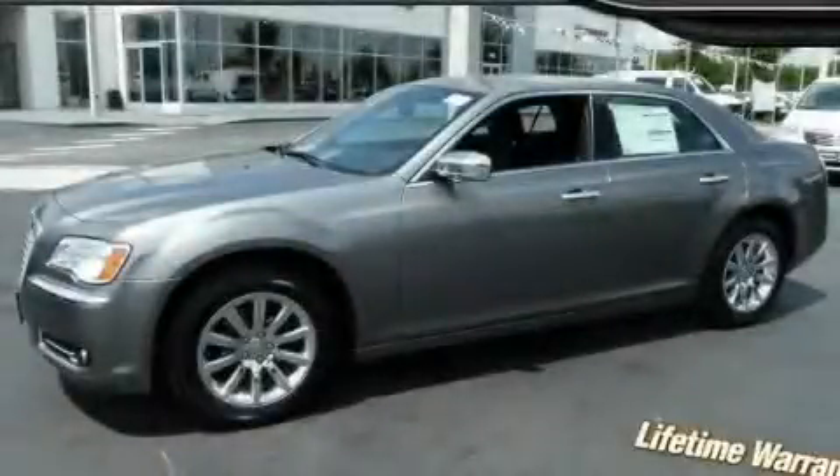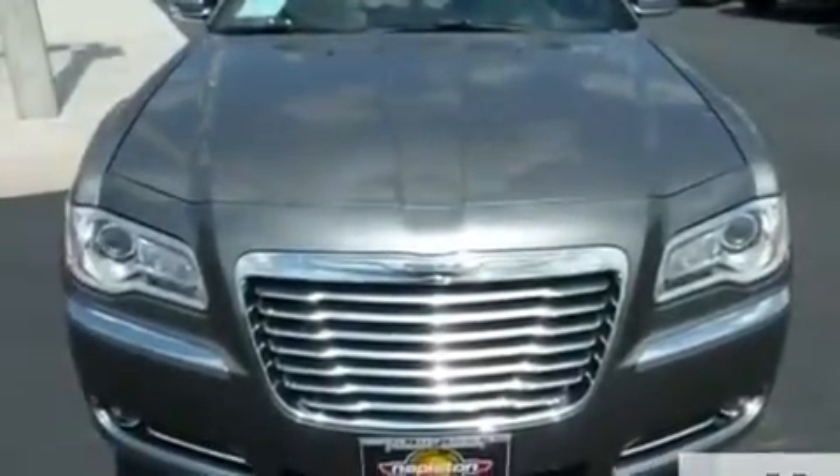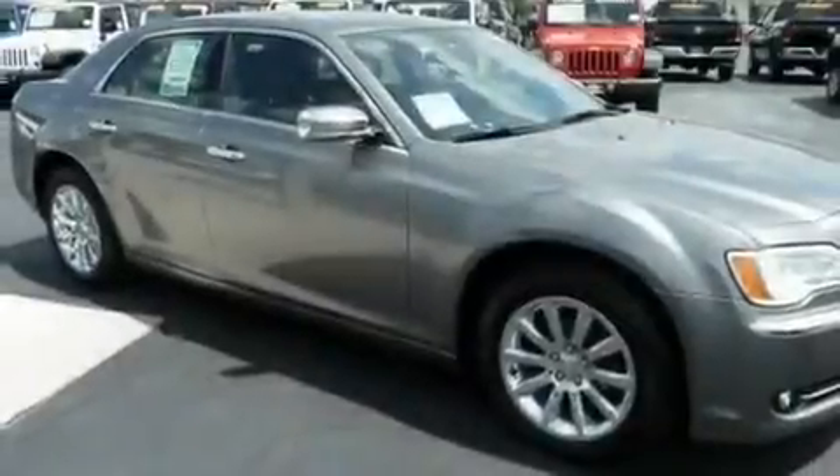This is a brand new 2011 Chrysler 300, a drive-in shape that provides endless luxury. It has a 3.6 liter 6-cylinder engine and an automatic transmission.